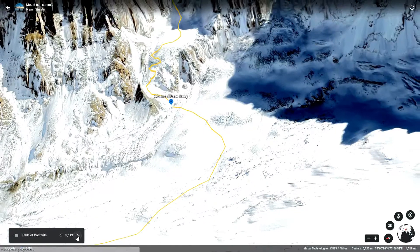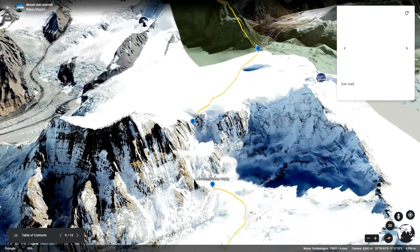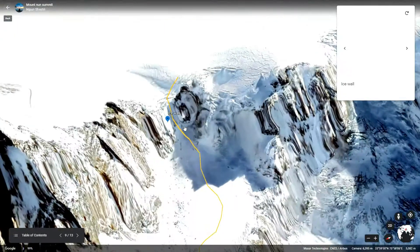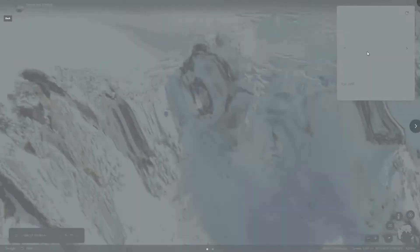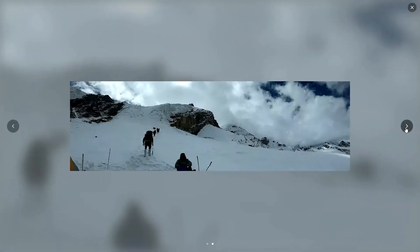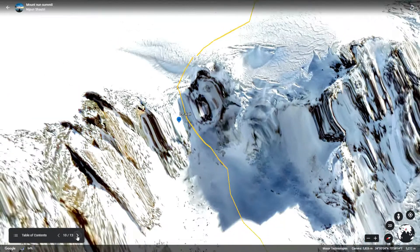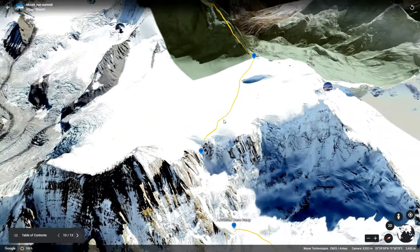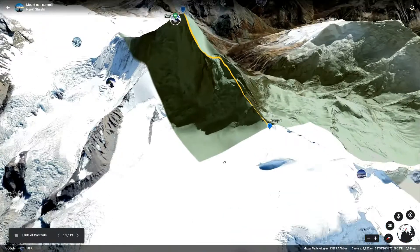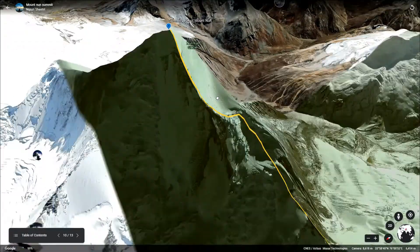After advance base camp, it becomes even more challenging. The first hurdle is the ice wall. Here your technical climbing skills and stamina play a crucial role. Every step you take here will make you feel like you are breathing from a straw. After crossing the ice wall, you will get the first look of the mountain peak. You will also get to see deadly bottomless crevasses here.